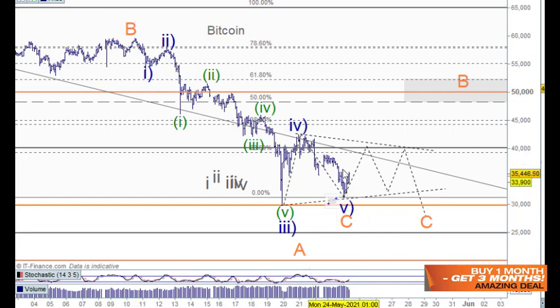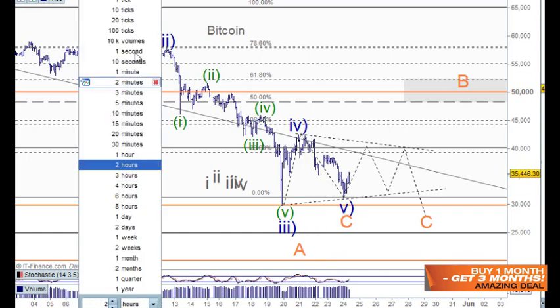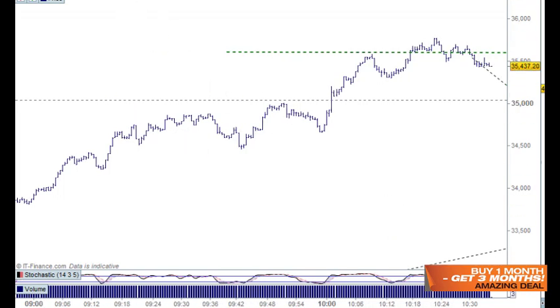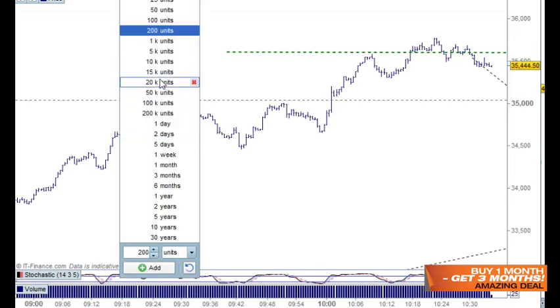Let's go in quickly and have a look at this on the tick chart. I'll go to the 100 tick chart and bring in a fair bit more data to have a look at this down here.